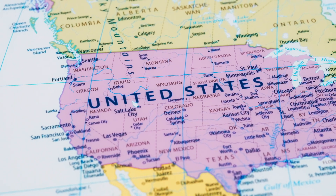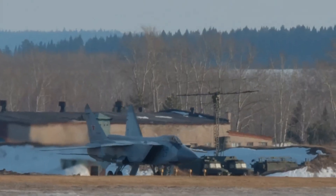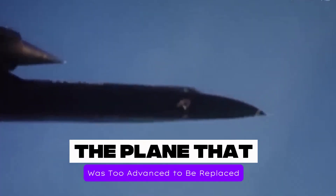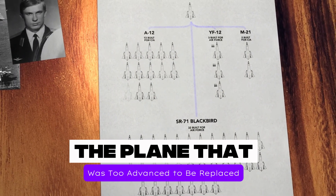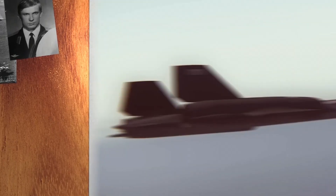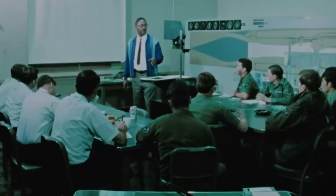And yet, despite its untouchable speed, groundbreaking design, and combat success, the SR-71 was officially retired in 1990. Even though the SR-71 Blackbird is no longer in service, its influence is everywhere. Its stealth technology paved the way for modern stealth bombers and fighters like the B-2 Spirit and the F-117 Nighthawk. Most importantly, it left behind a legendary legacy as the fastest, highest-flying, most untouchable reconnaissance plane ever built. Some say that no aircraft will ever surpass it — and maybe, just maybe, that's the way it was meant to be.